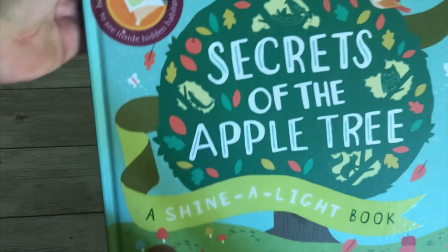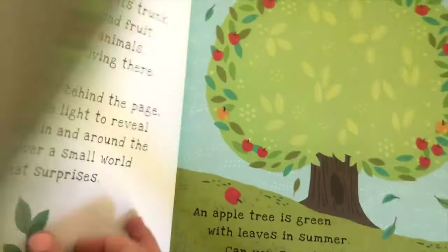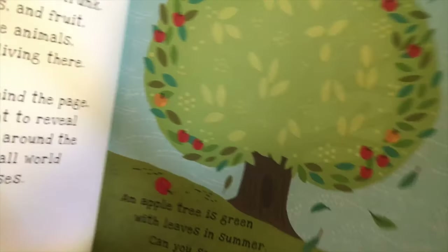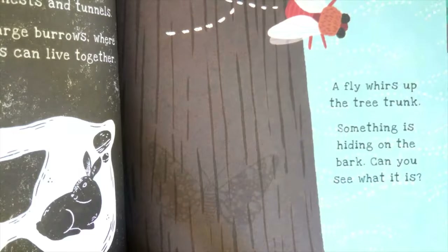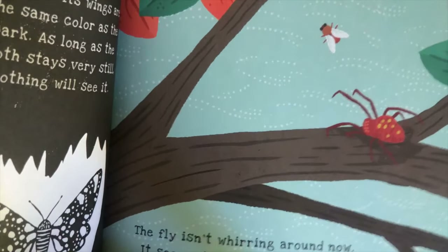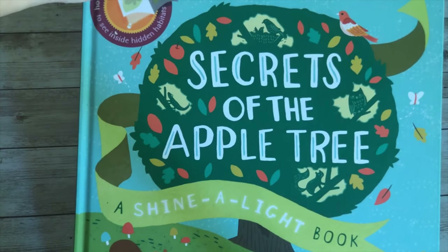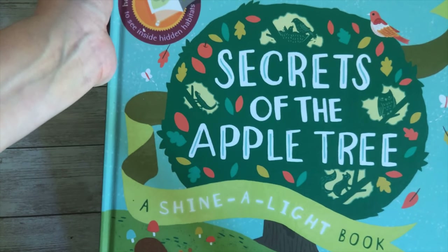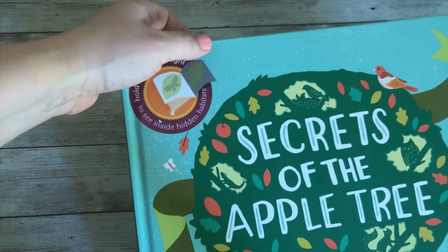This is a Usborne book called Secrets of the Apple Tree. It's not necessarily bug-specific, but it does talk about bugs, decomposers, and how they help. If you're familiar with the Shine a Light series, you shine a flashlight behind each page and a secret picture shows through. On some pages you see the camouflage of a butterfly or moth, and on others a spider's web. There are a couple of pages that pertain to insects, and I think it's great because it shows how bugs are incorporated into the bigger picture — like pollination and decomposition.